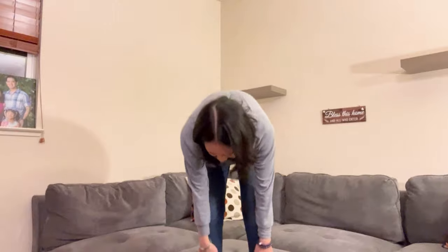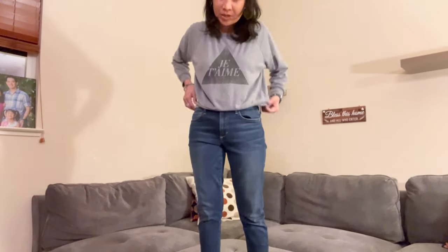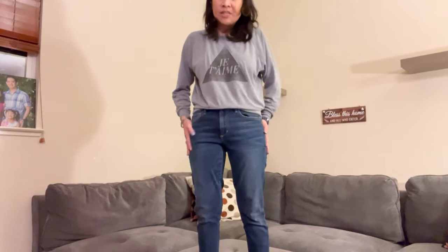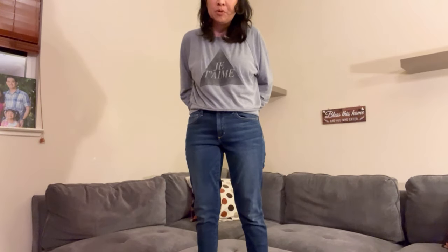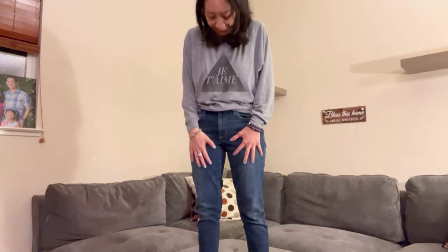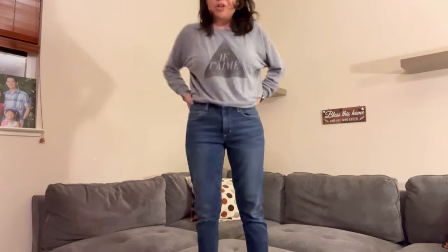I'm wearing the 26 — the 25 was a little bit too tight on me. These are super comfortable and I feel like they go with pretty much all the t-shirts and sweatshirts that I own. I like this color; this is the Stephanie.